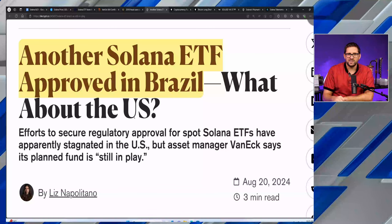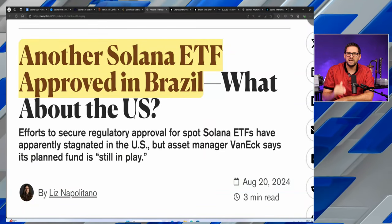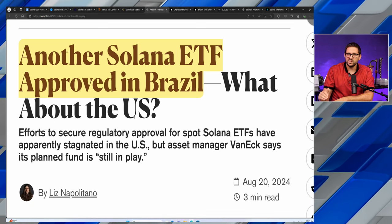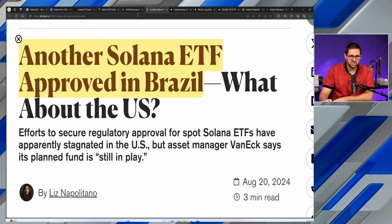Brazil is the largest economy in South America, which is a booming region. Many are calling it the next financial tech hub, with countries like Argentina and El Salvador leading the charge in cryptocurrency adoption. The population is adopting crypto broadly, and countries in the region are fully embracing blockchain, crypto, and Bitcoin.